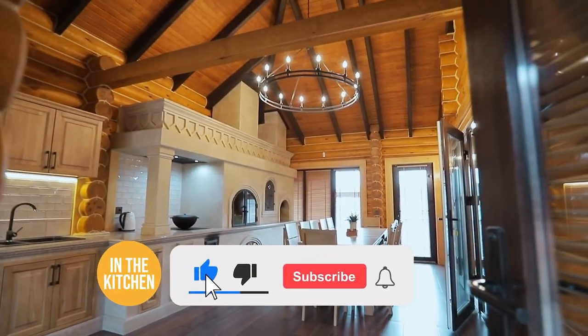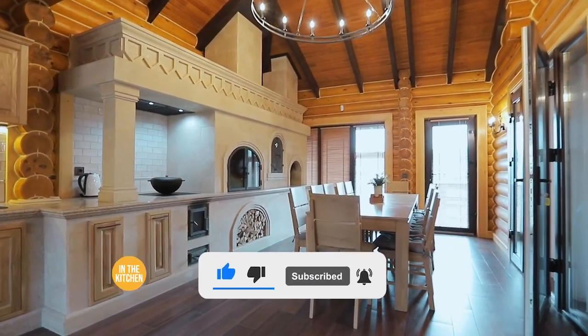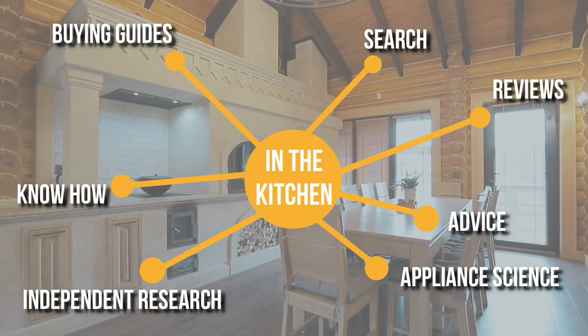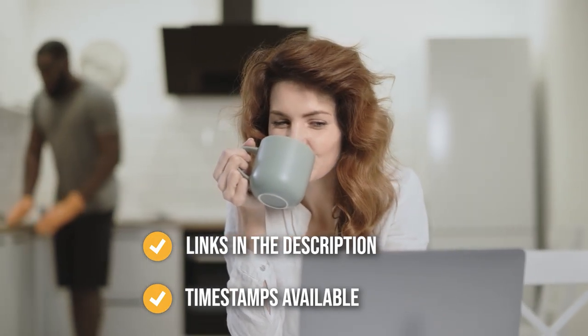Before we begin, be sure to like the video and subscribe to stay with us in the kitchen, especially if you are interested in more informational list-related content just like this one. You can find the options from our list in the description down below, as well as timestamps to help you navigate through the video.